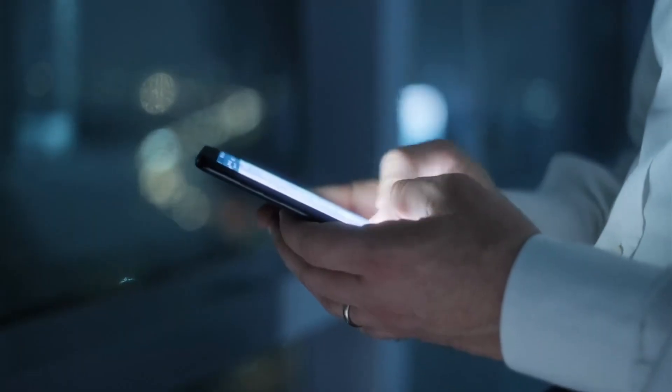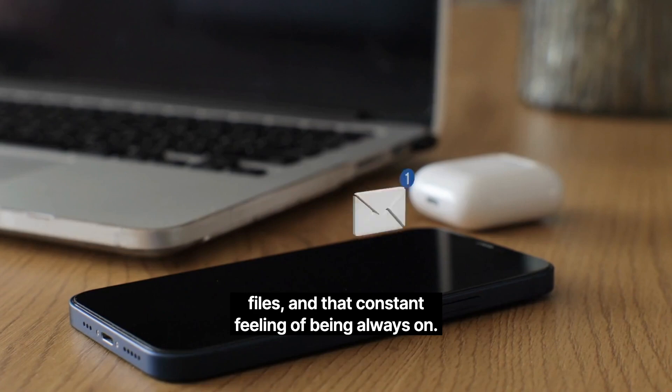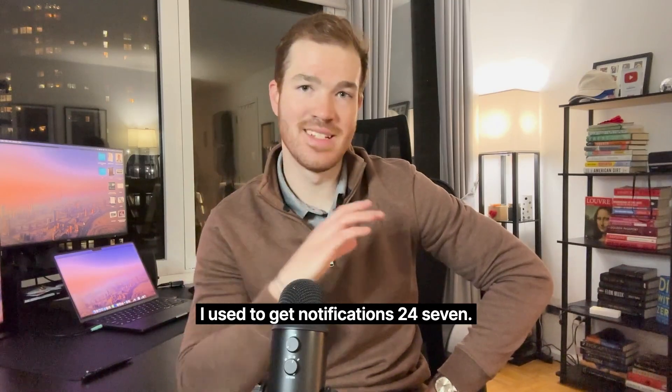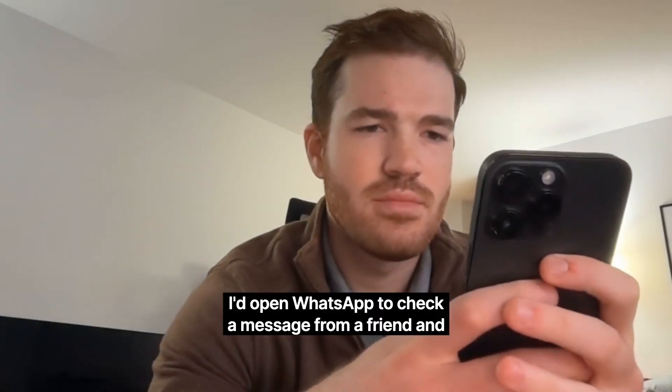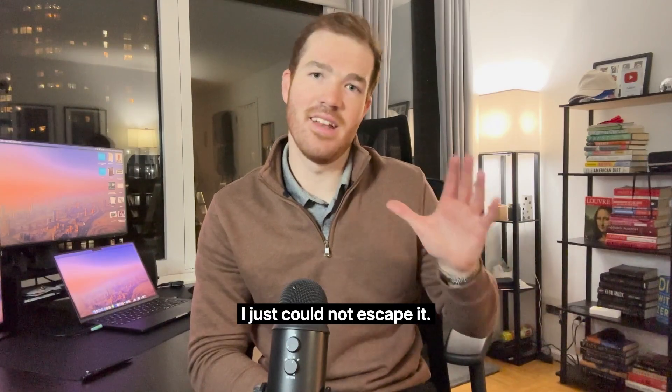My messages were a mess — personal chats mixed with work, endless scrolling to find files, and that constant feeling of being always on. I used to get notifications 24/7. I'd be binge watching Netflix on the sofa, and then a message would ping. I'd open WhatsApp to check a message from a friend, and like it or not, I'd end up seeing a message from work. I just could not escape it.